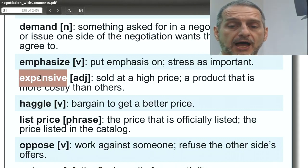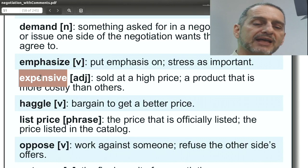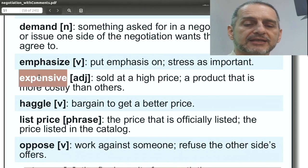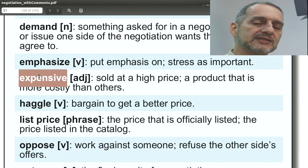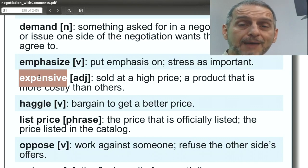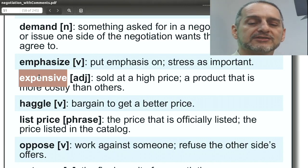Expensive means the price is high, and you use this in your negotiation all the time: 'Your price is too expensive,' 'we need a product that's not so expensive,' 'we need shipping that is not so expensive.' Now, you don't want to say 'cheap' as the opposite because in English, cheap can also mean low quality. So rather than asking for a low price, you say 'your product is too expensive,' which implies you want it to be cheaper without directly saying so.